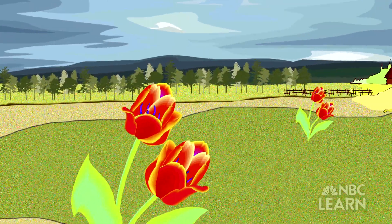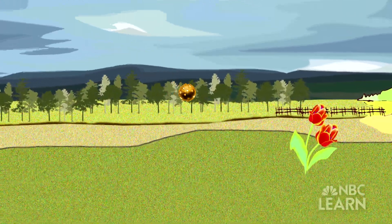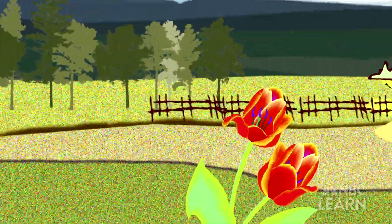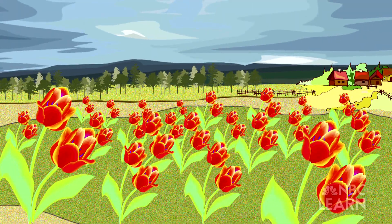A powdery grain called pollen has to travel from one flower to another flower. Once it reaches that flower, the pollen may need to find its way inside the flower to fertilize it. Pollen grains from one single flower can end up fertilizing hundreds more flowers.